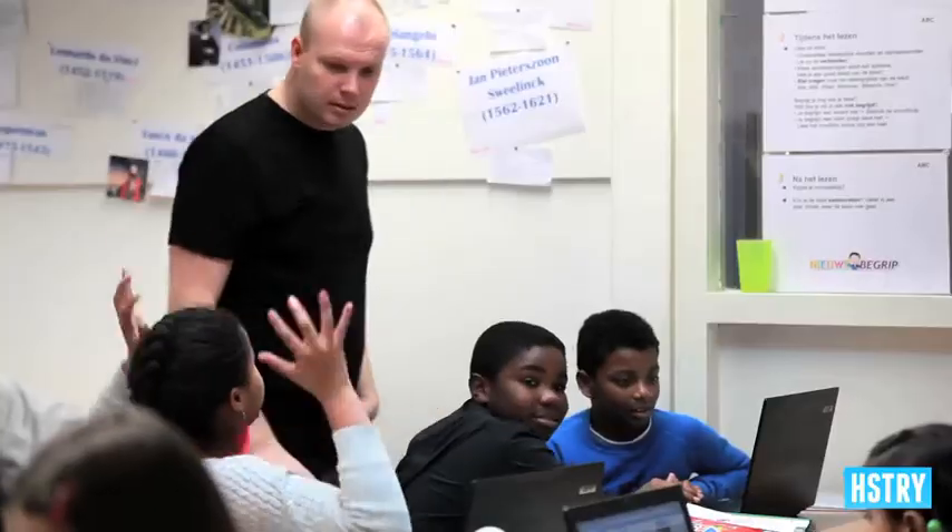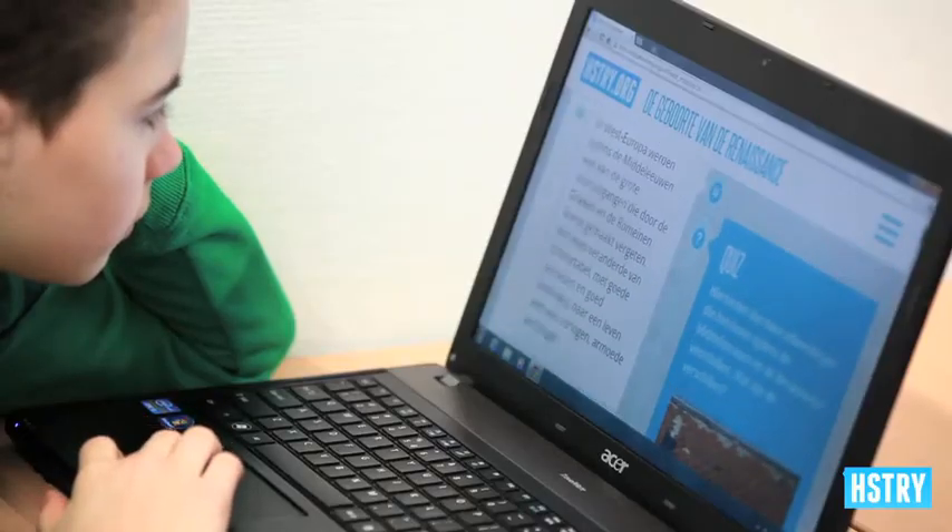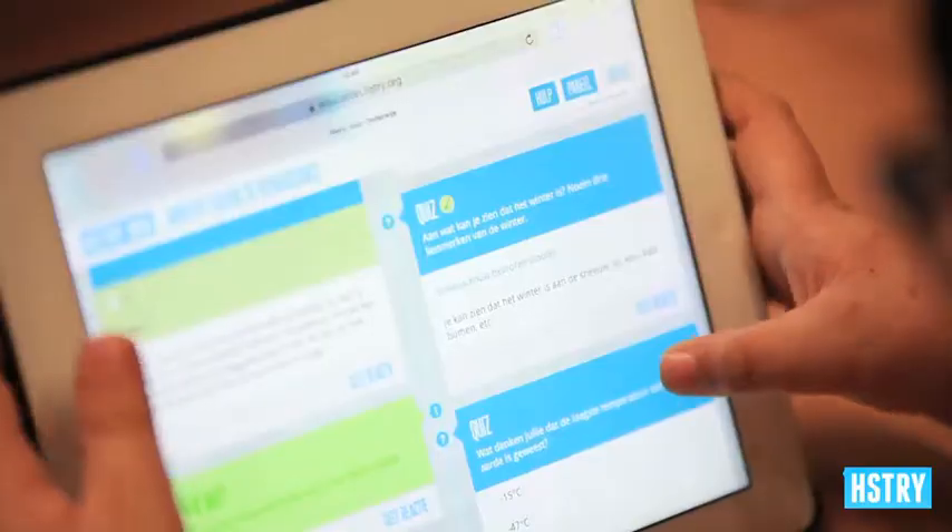It's quite nice. The students do like it. They started discussing about the Renaissance. They really like it. It feels fast. It's modern. It's interactive. It's really positive.